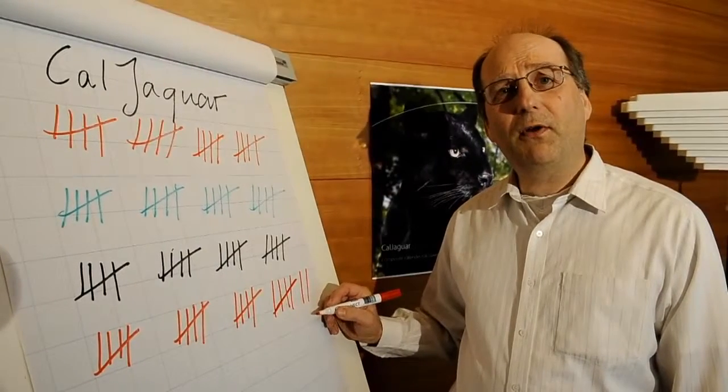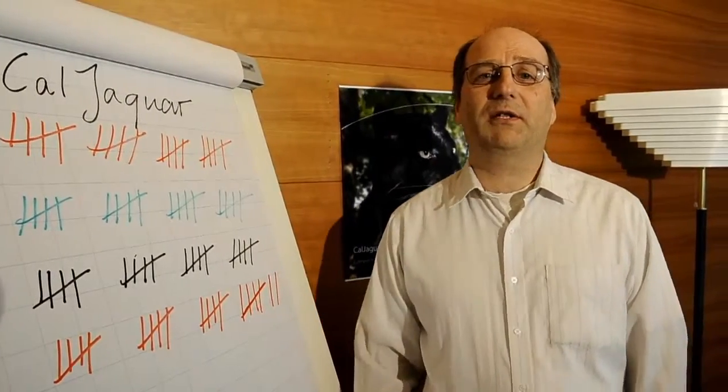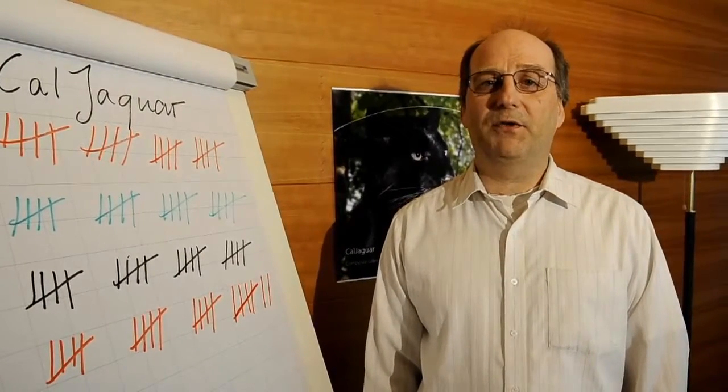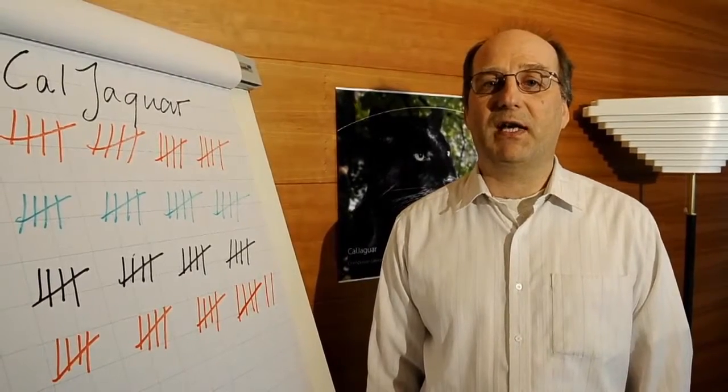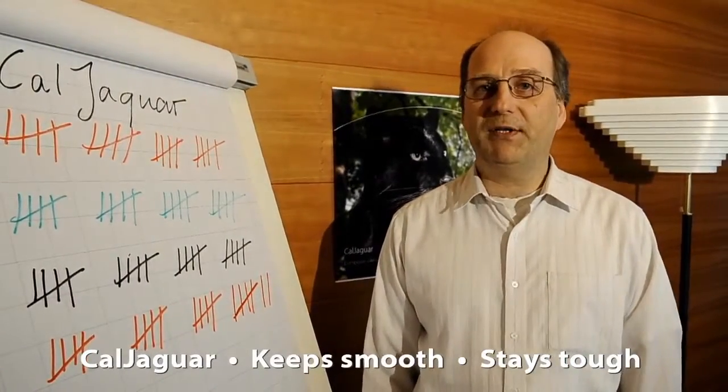Did you know we have already over 80 CalChaguar covers delivered? Since its introduction two years ago, CalChaguar has been well appreciated both for offline and online calendars. It is widely used on super calendars, soft calendars, and modern multi-nip calendars such as Optiload. This cover is at its best on coated paper and board grades.